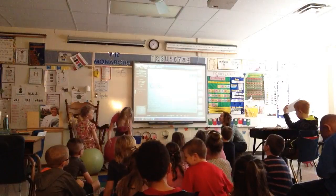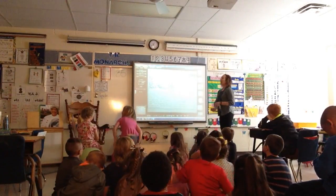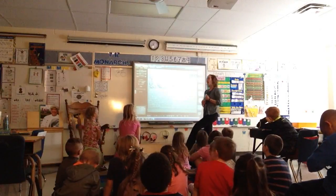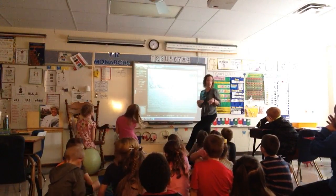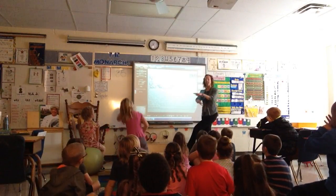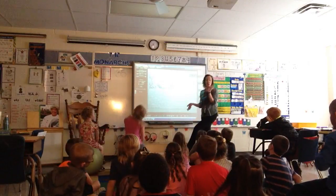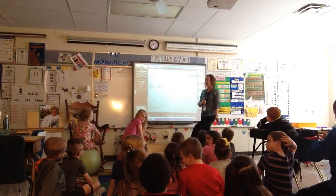We've been talking about main idea and supporting details, and we have been doing different things with them. We've been cutting and gluing to work on it. We've been bringing things from Mrs. Meyer's house, laying them on the rug and sorting them, finding the main idea, sometimes finding the supporting details.